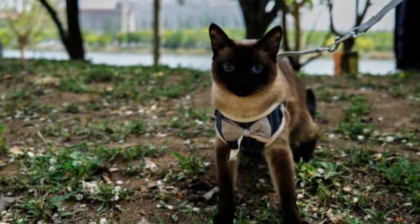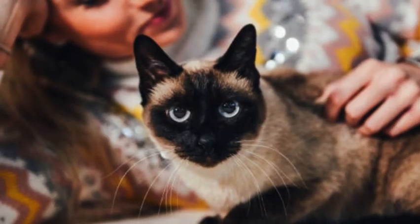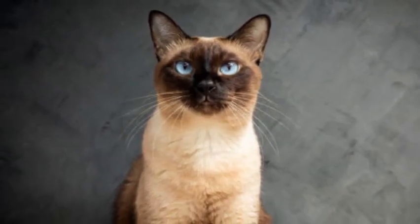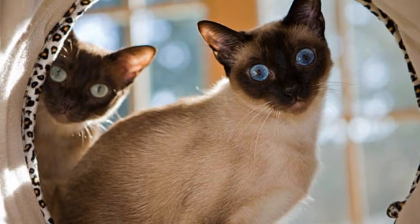Due to their sociable nature, Siamese cats generally get along well with people and other pets. They are known to be friendly and sociable, making them excellent companions for families or individuals who desire an interactive and engaging pet.